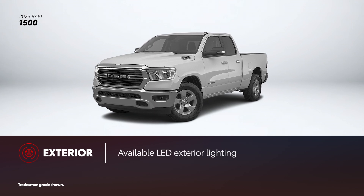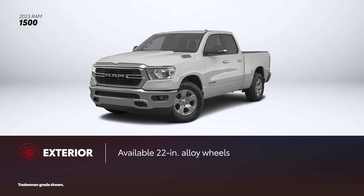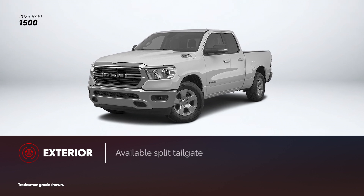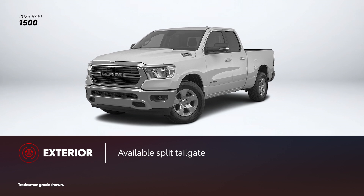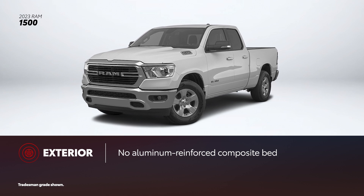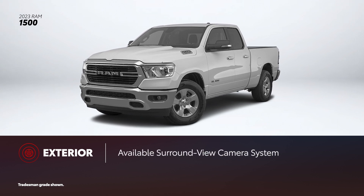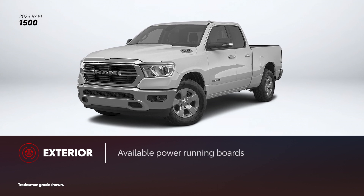Ram 1500 counters with available LED exterior lighting and alloy wheels up to 22 inches in diameter. Although it lacks a power tailgate, Ram 1500 can be had with a split tailgate. Unfortunately, it's not available with an aluminum-reinforced composite bed. Additionally, optional convenience features include a surround view camera system and power running boards.